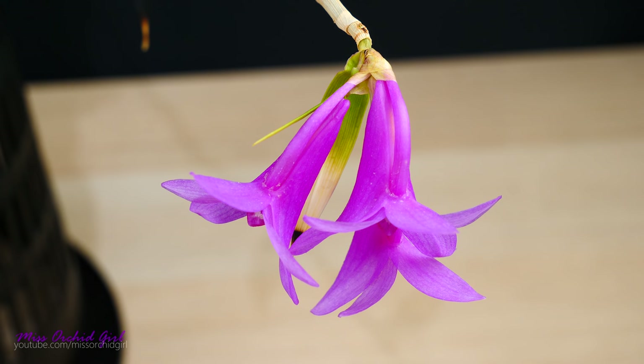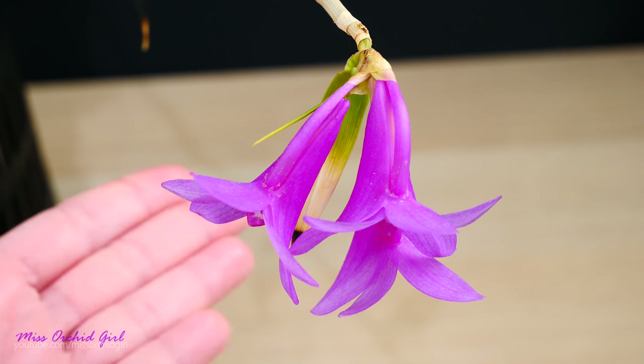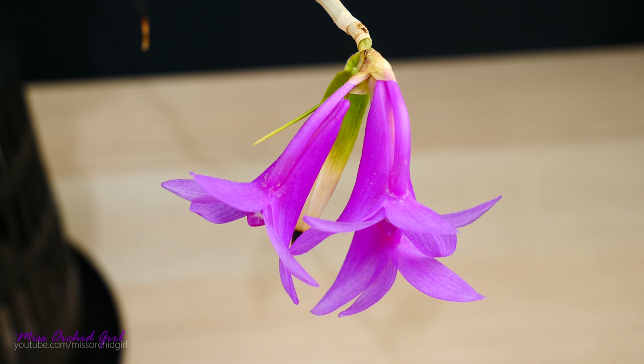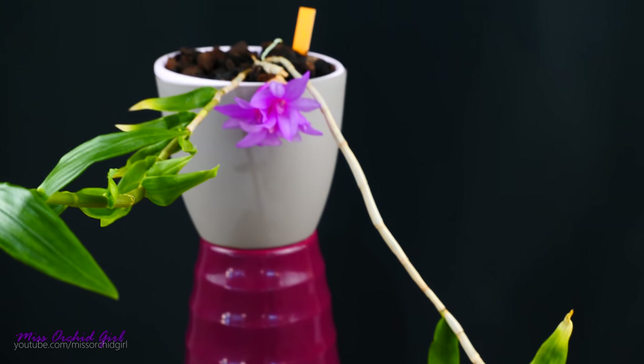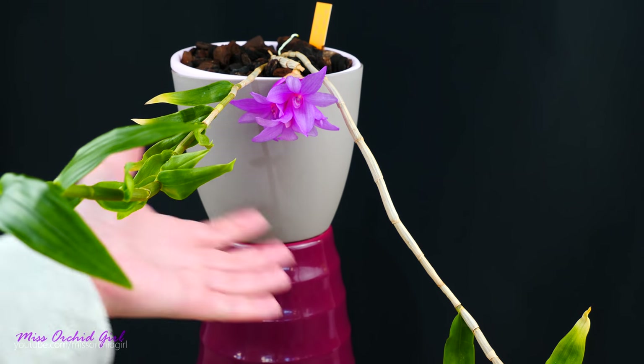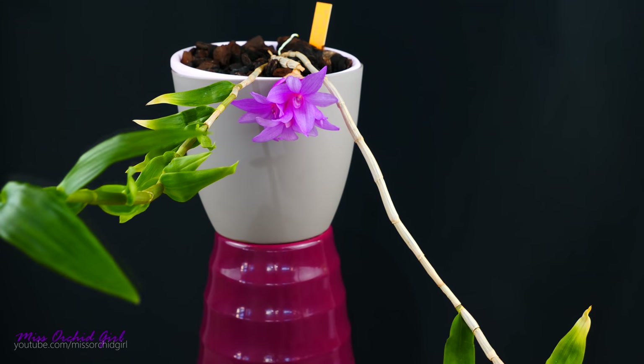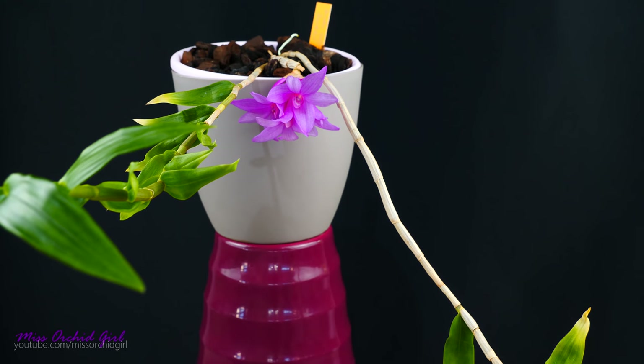Depending on where they come from, species can have very unique features that make them appealing to only specific pollinators or adapted to a very specific type of growth. Some epiphytic orchids can be quite unruly and pendulous — you can see how that poses difficulties for home display, but in nature it's perfectly adapted for growing on a tree branch, growing downwards and anchoring itself efficiently.